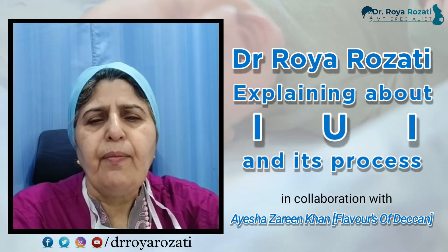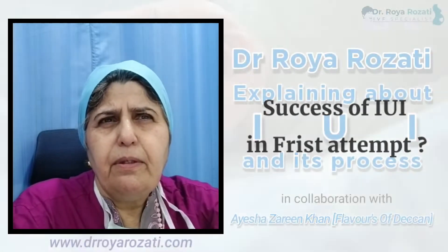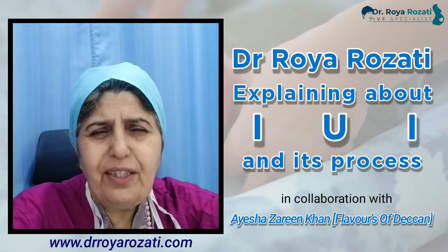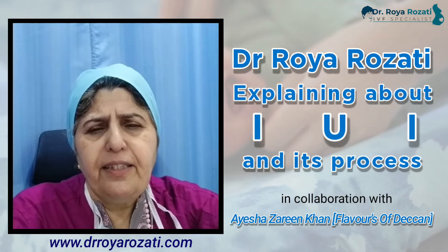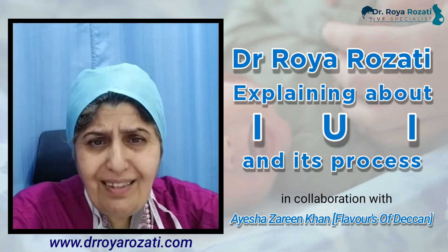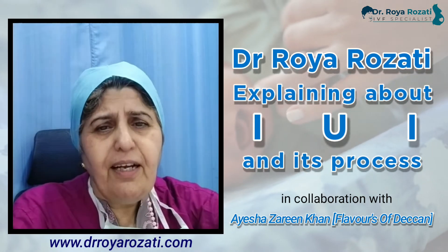How successful is IUI on the first try? Based on a review of published papers, the conception rate is approximately 15 to 20% per cycle. The success rate is better in patients whose husbands have oligospermia.